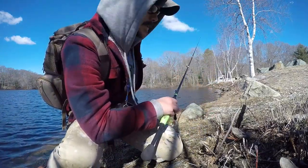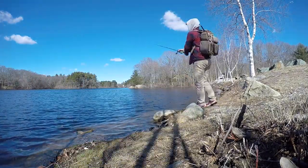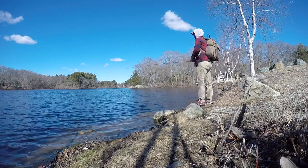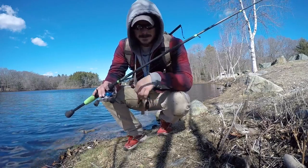I apologize for the wind noise — it might get a little windy in this spot. But we've moved down the bank. You can see back there, that was the rock I was on. We came back around the corner, now we're fishing here.